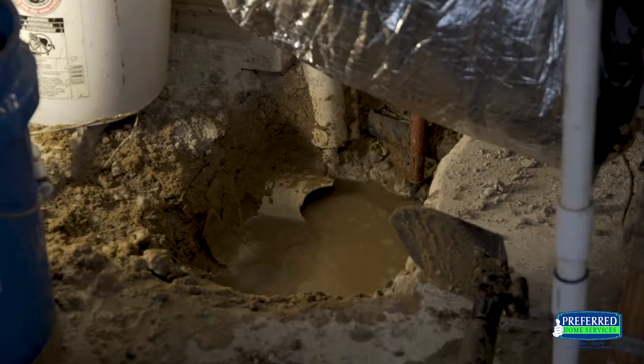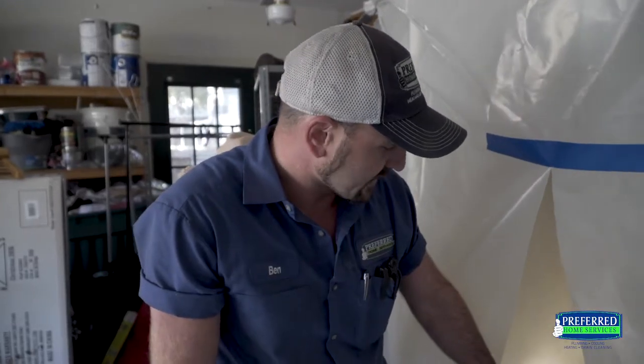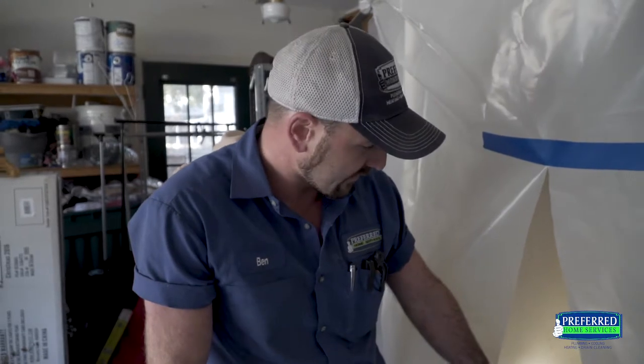After we discovered that leak on the outside of the home, we knew there had to be an inside culprit. This house is on a slab, so we performed a pretty thorough slab detection. We were able to pinpoint it right underneath this air conditioning unit inside the garage. It shares a common wall, so we went ahead and exposed that slab and already identified one leak.